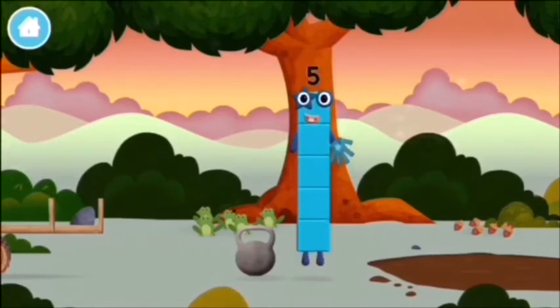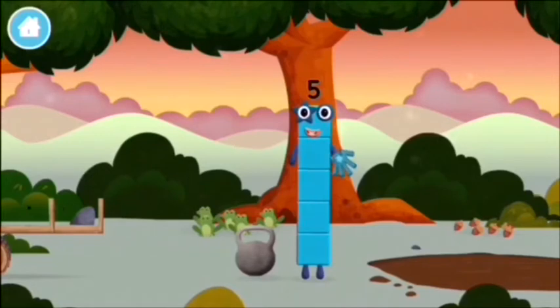You found a number block. I am five. I feel alive!